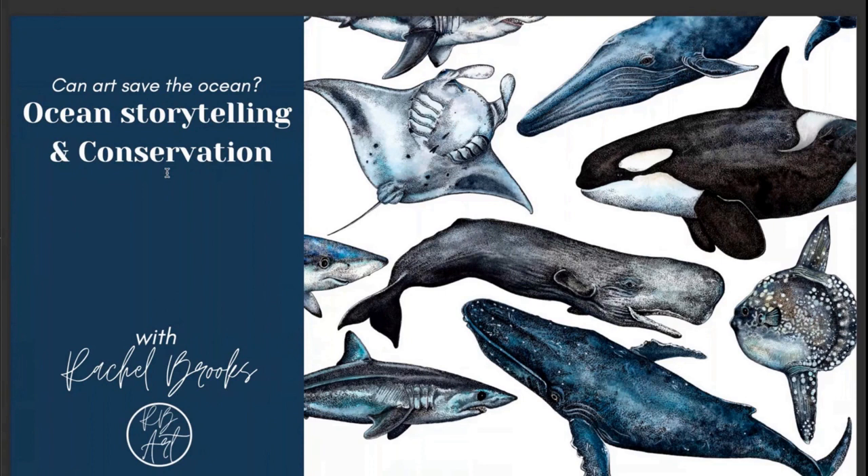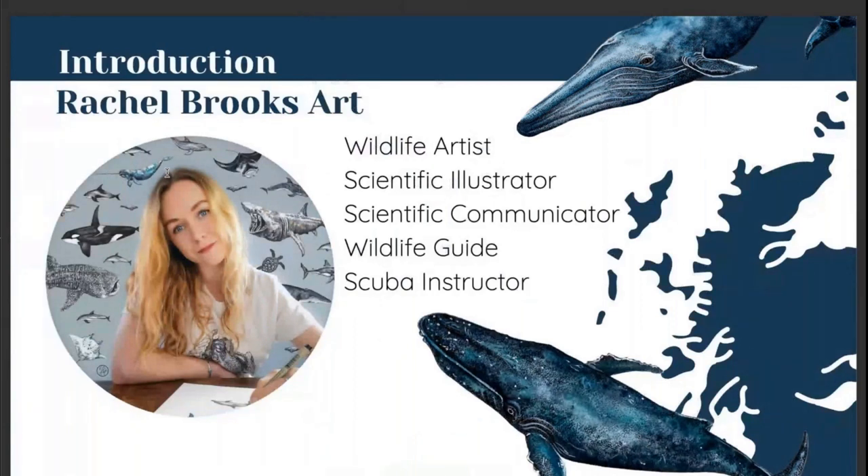Thank you for inviting me to talk to you tonight. My name is Rachel Brooks. I'm an artist and I'm going to be chatting to you tonight about ocean art and how that can be used as a tool in conservation. I work professionally as a wildlife artist and scientific illustrator, based on the west coast of Scotland in Oban. My work mostly specializes in the ocean and marine life species, but I also work with terrestrial subjects and conservation-based concepts, mostly known as artivism. My artwork has been largely influenced by other aspects of my life and career.